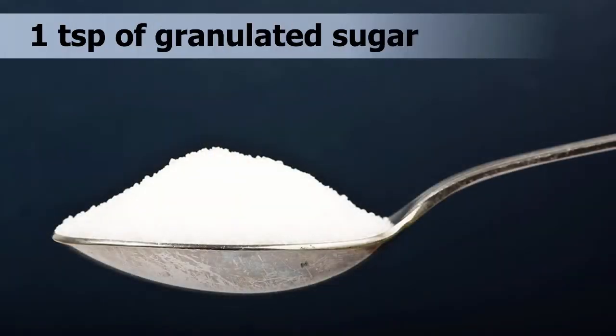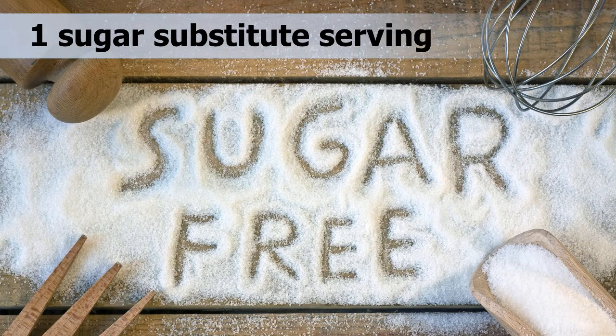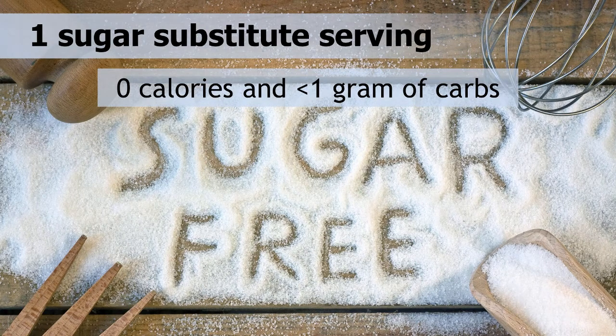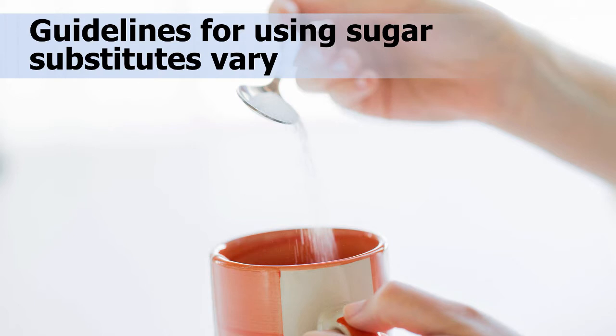In one teaspoon of white granulated sugar, there are 15 calories and 4 grams of carbohydrates. In comparison, most sugar substitutes have zero calories and less than one gram of carbohydrate per one gram serving. Guidelines for using sugar substitutes vary — some you can cook with while some leave an aftertaste. Most sugar substitutes are 100 or more times sweeter than sugar, so they need to be used in small amounts.